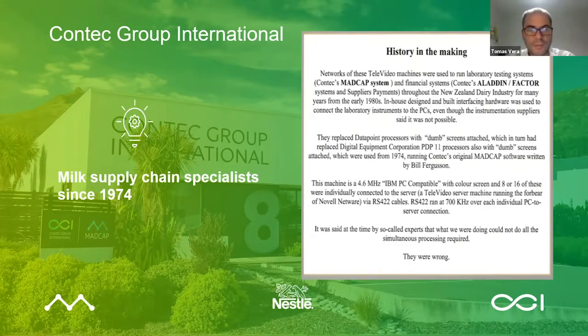Thomas, before you impart your five must-dos in automating the dairy supply chain, I'm keen to understand some of the key drivers behind Nestle's decision to move to an automated process in their supply chain operations, given it must have been a massive undertaking. Well, first and foremost, we have to understand the context. Nestle had spent more than 10 years harmonising and standardising most of their processes across the whole group globally, but this was not the case for dairy procurement.